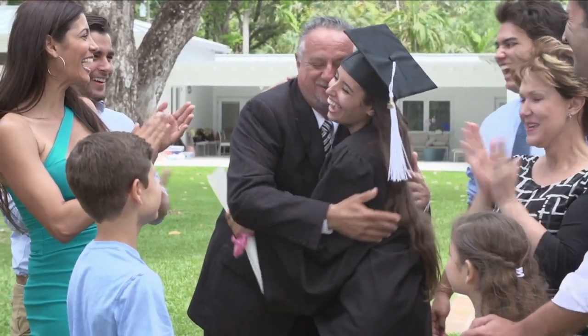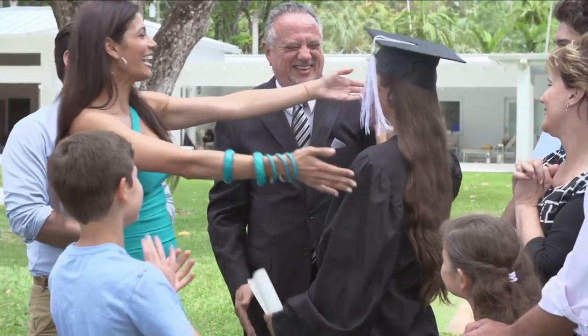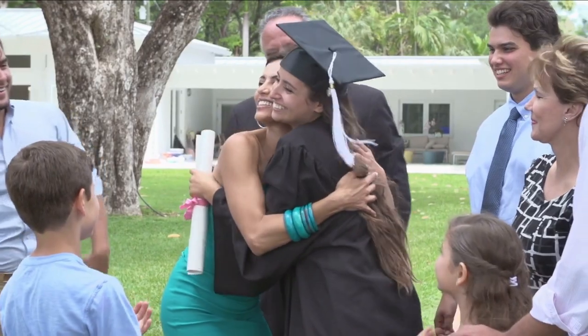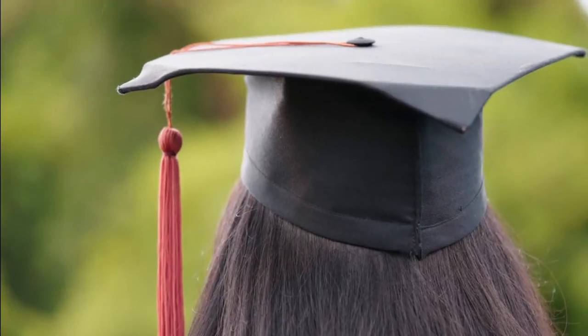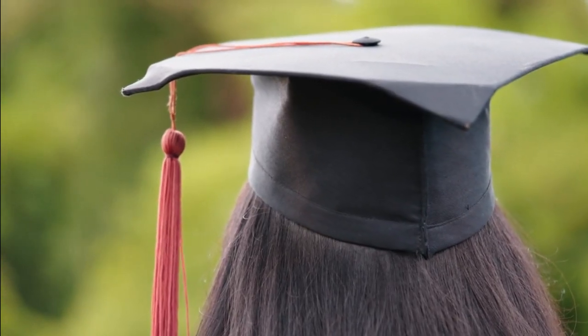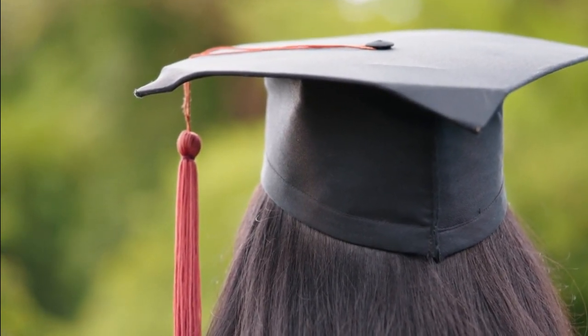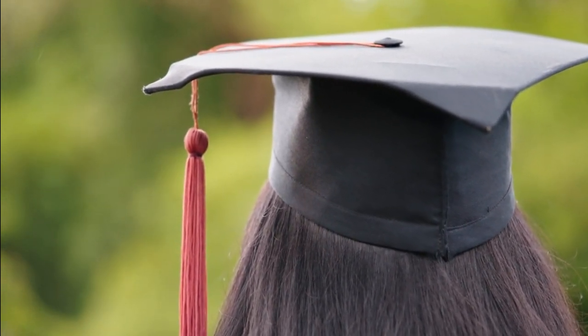The tassel shift symbolizes the graduation itself, but we have been unable to trace its exact origins. We do know that this practice goes in and out of favor. While some schools retain the practice, many, if not most, universities do not, insisting that the tassel remain hanging on the left side of the mortarboard while the commencement speaker drones on.